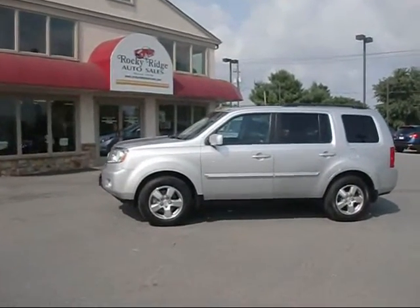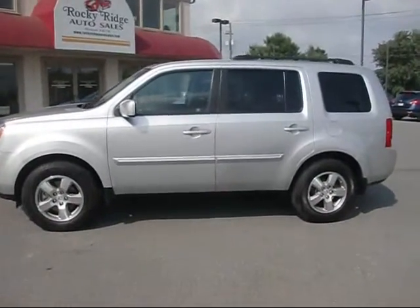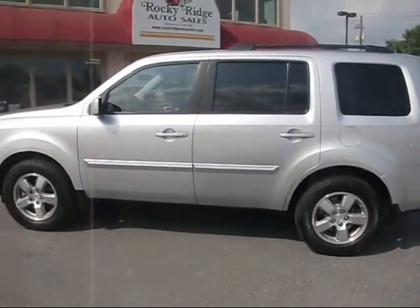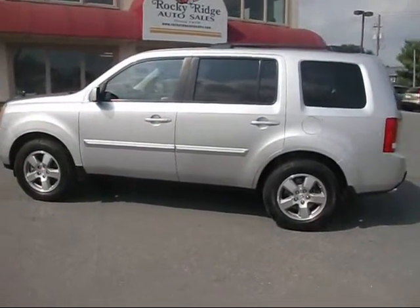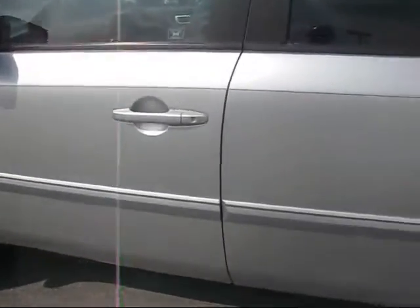Thanks for checking in today at Rocky Ridge Auto. Today we're showing you our 2011 Honda Pilot EX four-wheel drive. It comes in alabaster silver with the dark charcoal cloth interior — a very nice piece inside and out.